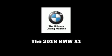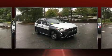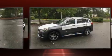Sensibility and practicality define the 2018 BMW X1. Under the hood, you'll find a four-cylinder engine with more than 200 horsepower, providing a smooth and predictable driving experience.